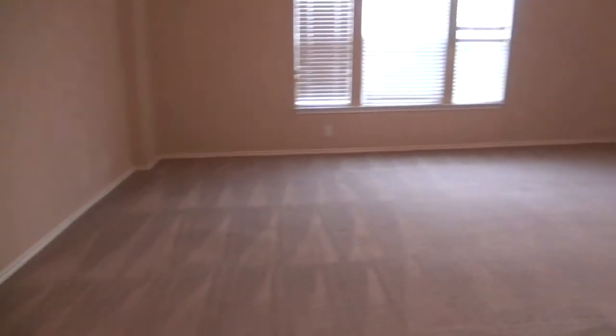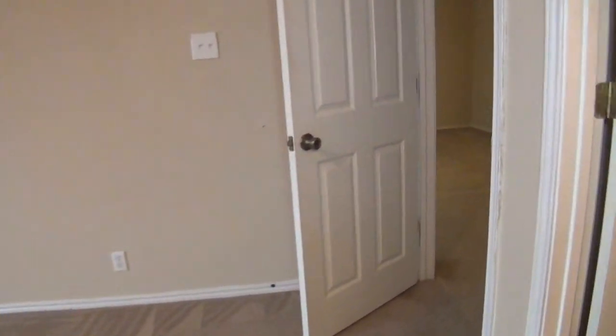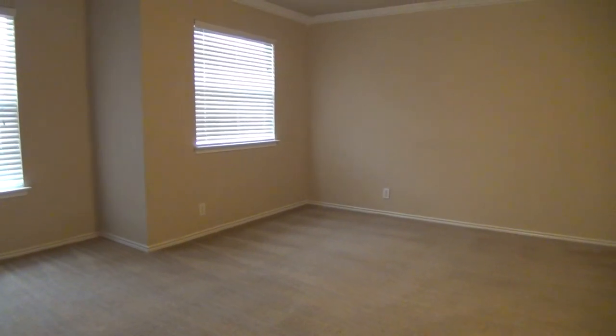Now that you've seen the entire home and would like to schedule a visit, please call Liberty Management at 210-681-8080. Again, that's 210-681-8080. Thank you.